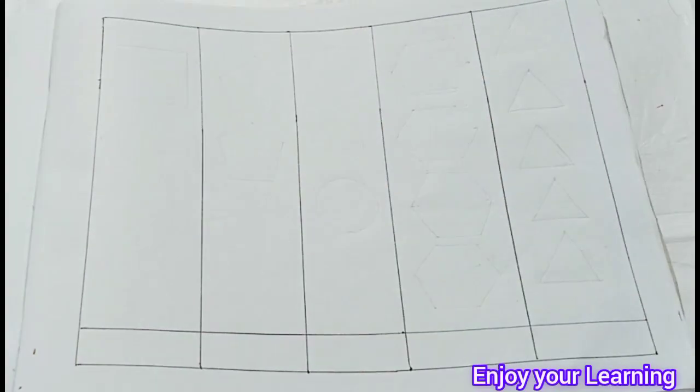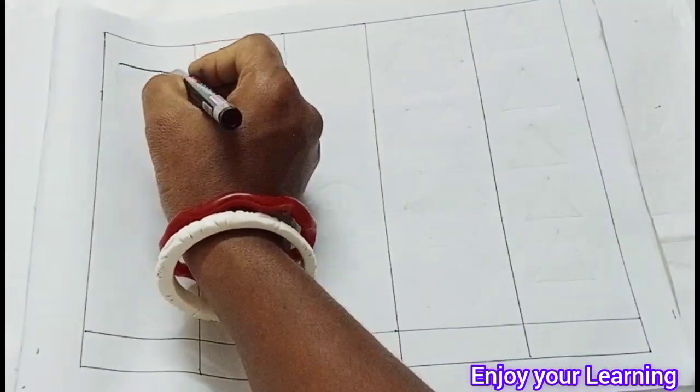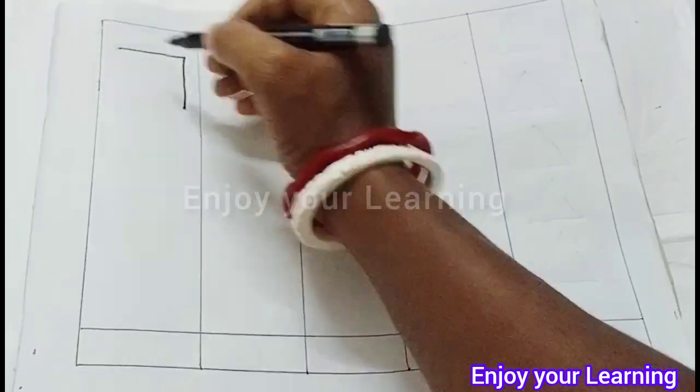Hello babies! Let's learn to draw the shape and number.